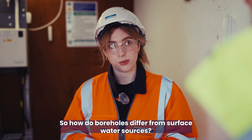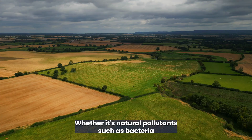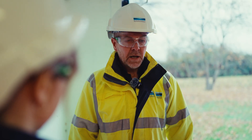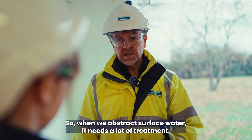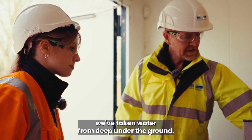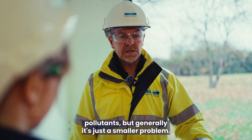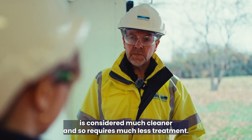So how do boreholes differ from surface water sources? Well, the surface environment contains quite a lot of pollution, whether it's natural pollutants such as bacteria in the soil or waste from animals, or man-made pollutants from domestic or industrial settings. Surface water tends to be in contact with all of that pollution, so when we abstract surface water it needs a lot of treatment. When we're dealing with groundwater, we're taking water from deep underground, so most of that pollution is absent. For that reason groundwater is considered much cleaner and requires much less treatment.